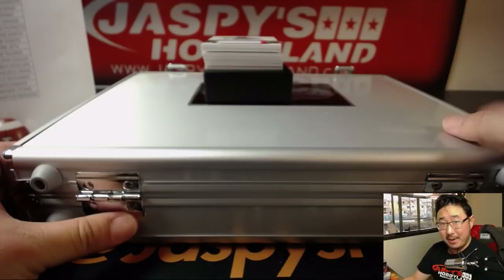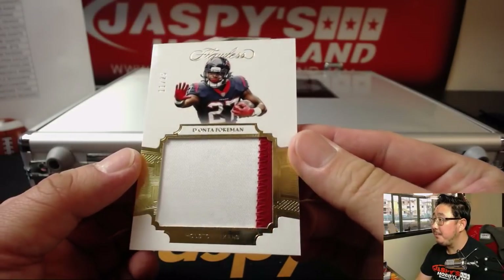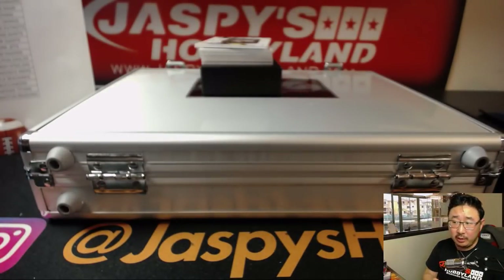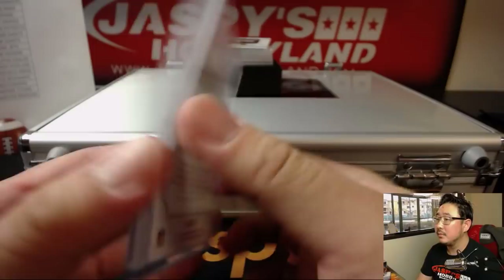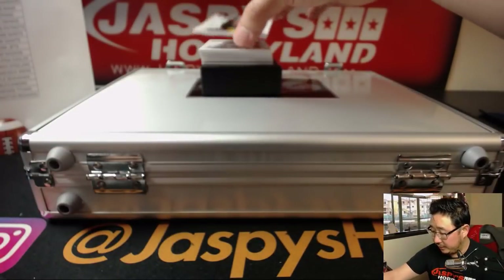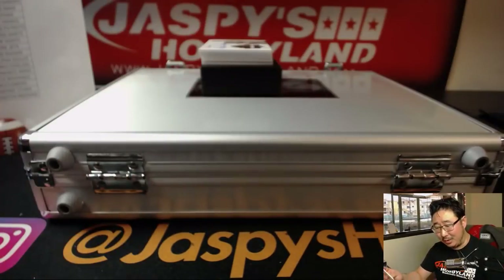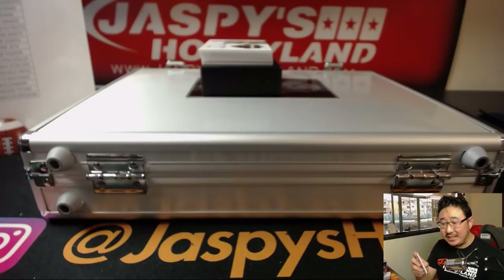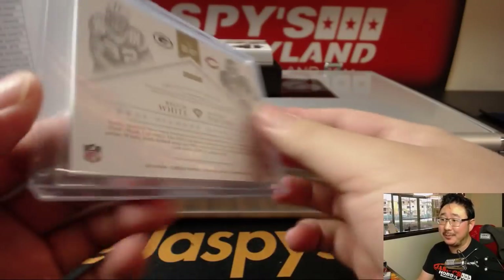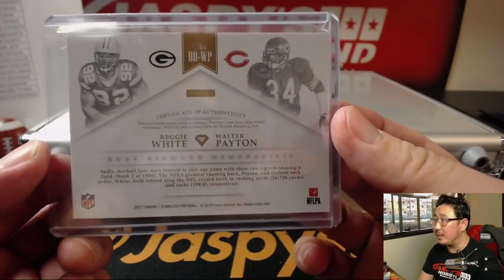I think I saw a nice hit on the bottom of that box there. 11 out of 25, Deonta Foreman, two-color patch, Houston Texans — Jeremy Tillman. In the second box of Pick Your Team 2, we've got 12 out of 15 — Reggie White and Walter Payton. Packers, that'll be Jason Launer, and Bears, that'll be Jeremy Murrell. One happy person, one sad person. Game-use material for Payton and practice-worn material for Reggie White.